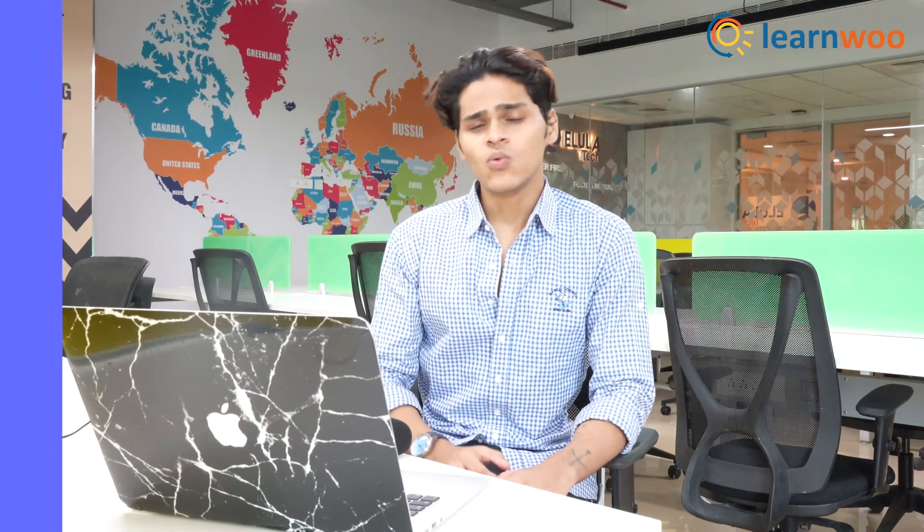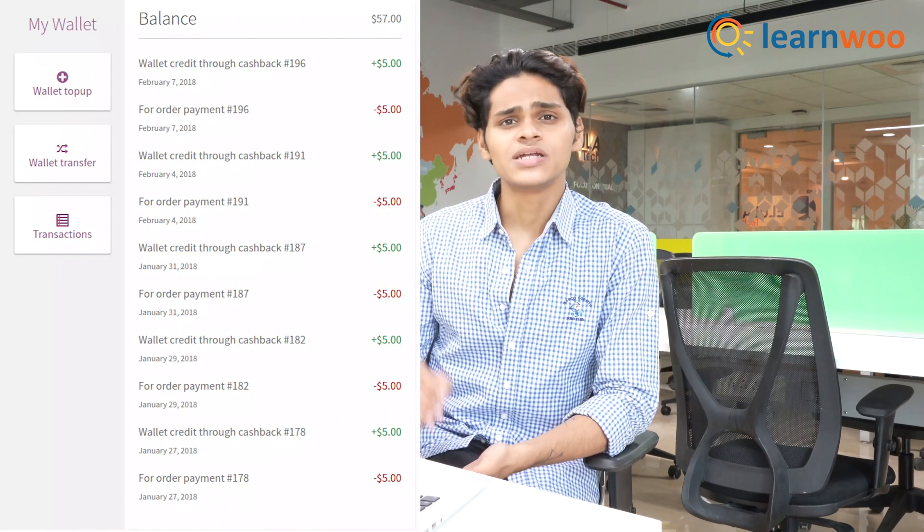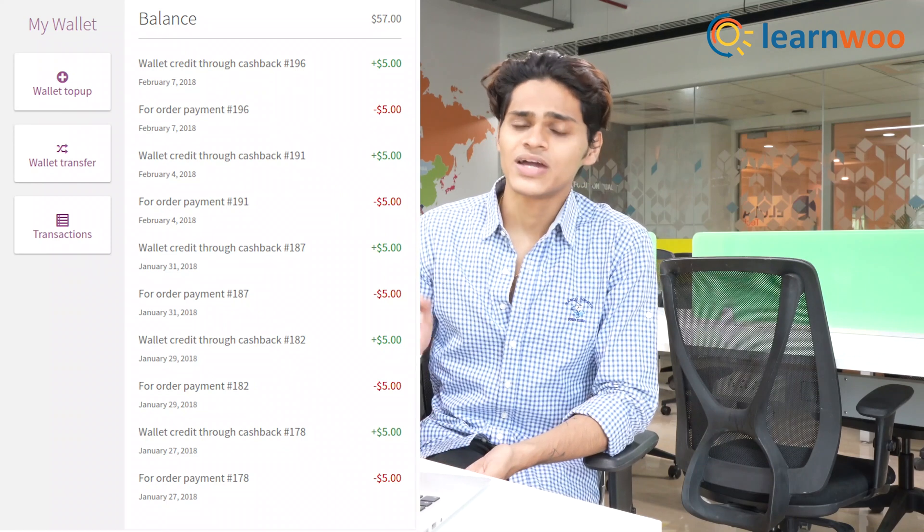Finally, at number 1, we have WooTera Wallet. This plugin adds a virtual wallet to your e-commerce store, so your customers can add money to this wallet and make payments directly from the website.